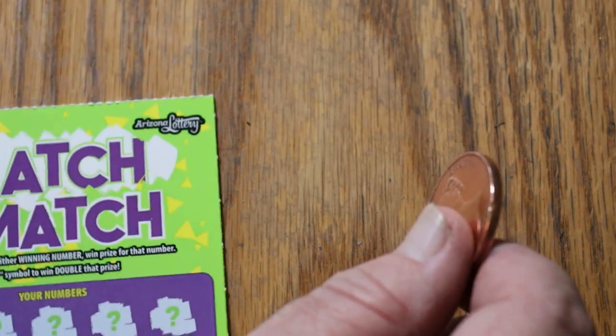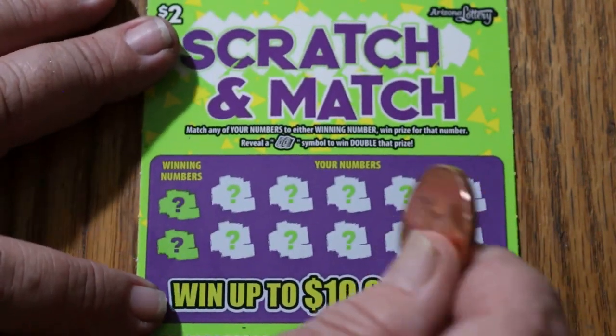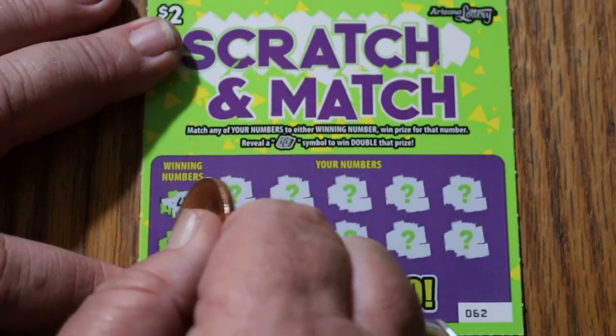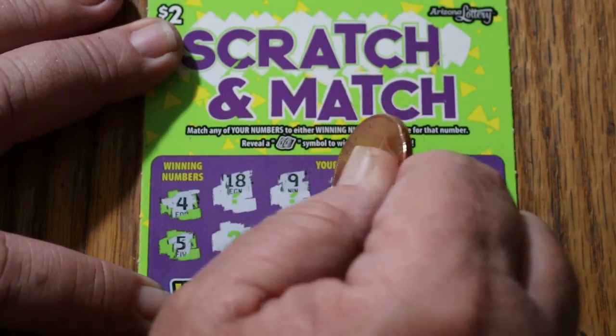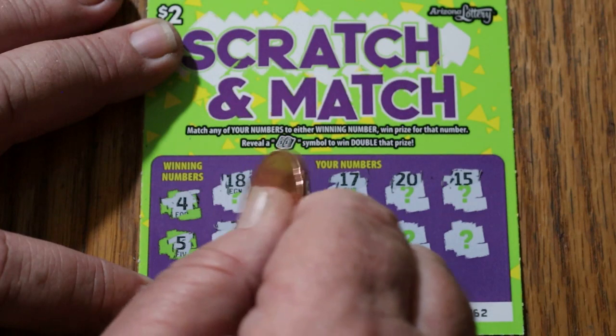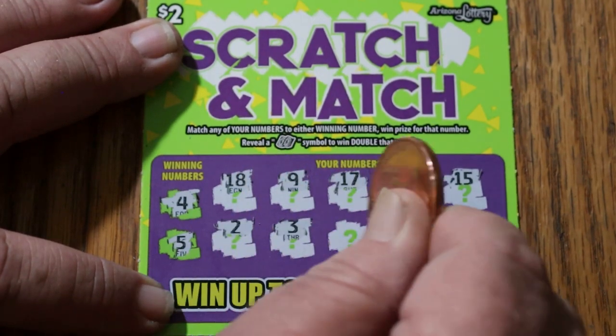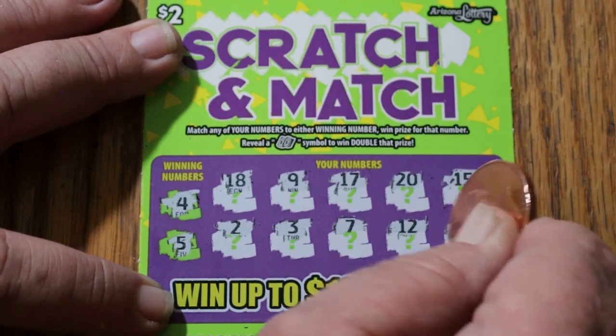The odds being 1 in 4.26, in theory, should start kicking in again. Ticket 62 — winning numbers 4 and 5. 18, 9, 17, 20, 15, 2, 3, 7, 12, and 19. Nothing there.